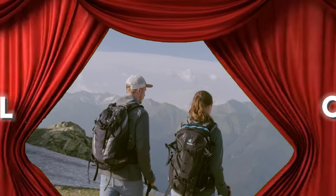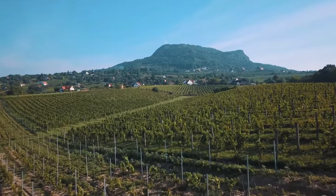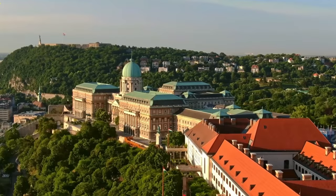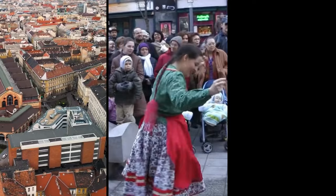Welcome, travel enthusiasts, to our exciting new video on Budapest, the enchanting capital of Hungary. Today, we are thrilled to take you on a virtual journey through the top 10 places in Budapest, showcasing the city's rich history, vibrant culture, and breathtaking landmarks.